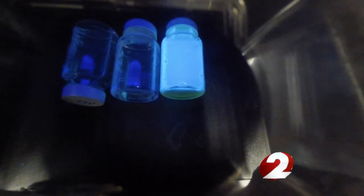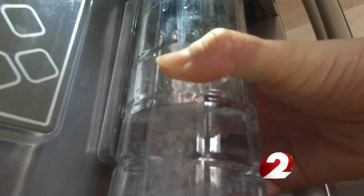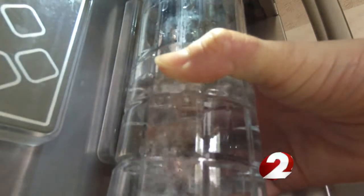The clear jar on the left is a good control, and the jar in the middle is a water sample. The glowing jar on the right is an E. coli control. You can see the water sample is clear, just like the good control. All of these tests ensure the water you drink is safe and healthy.